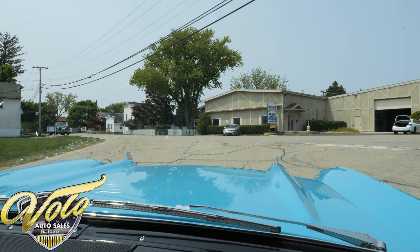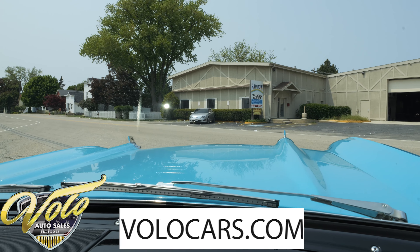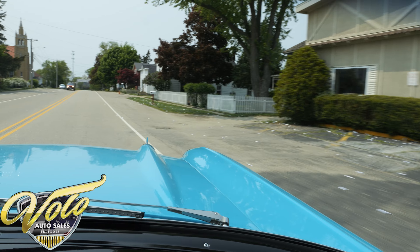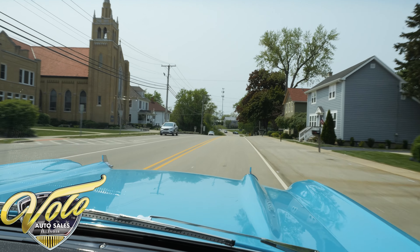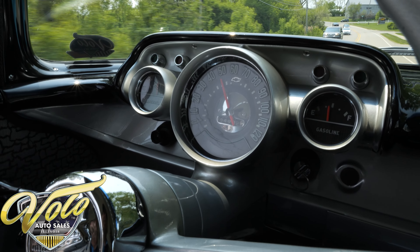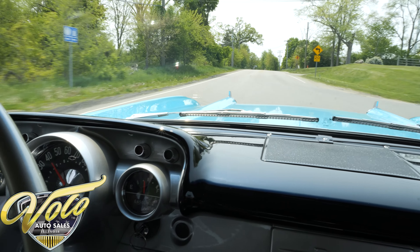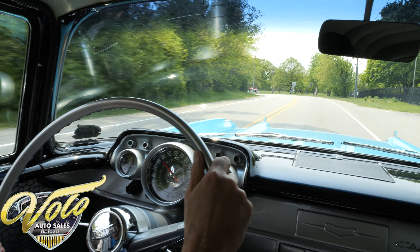This car has won all the awards. It's authentic, it's nut-and-bolt restored. You can go to VoloCars.com to read the full story, see more pictures, and watch a walk-around video of the car in detail. It runs great, feels smooth — no shaking, no shimmying. I'm really glad I got the chance to drive the car, and I'm glad you were able to join me.